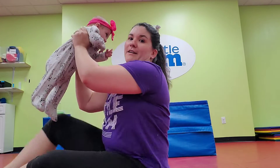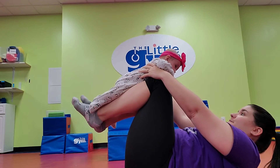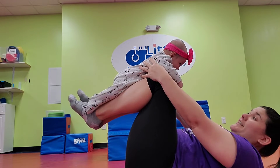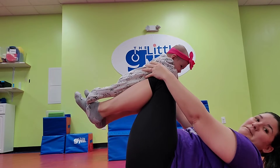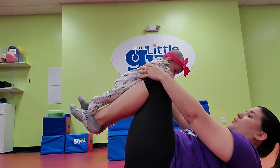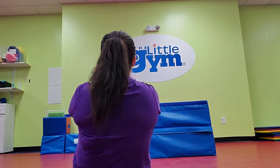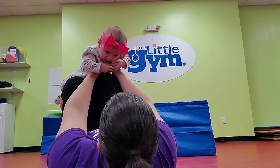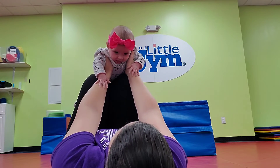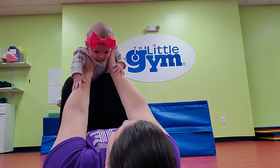Another really fun way is called the airplane. Be careful of drool — I have a very drooly baby right now. But as they gain more control over their head and their neck, this is a great fun way that they like because they can see you better. They don't like just looking at the floor. She is smiling!